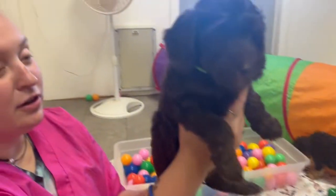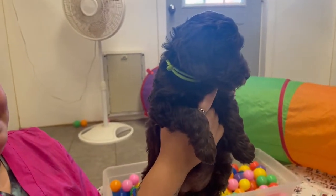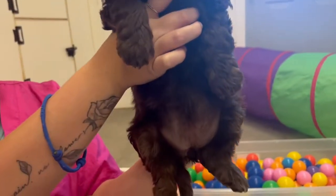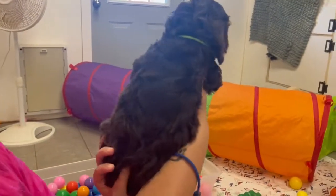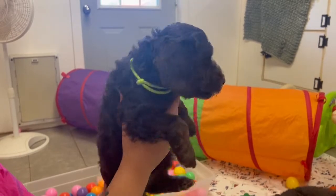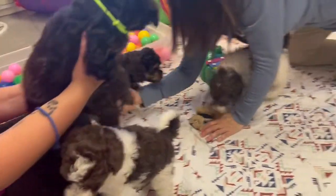This is Lime Green Girl. She is a little Hershey's chocolate puppy — she is just beautiful. Look at that little fat tummy. She's got a gorgeous tight coat. These puppies would be great for people with allergies because they have a tighter coat — they have a little bit more poodle in them.